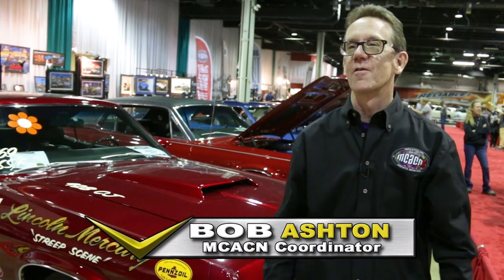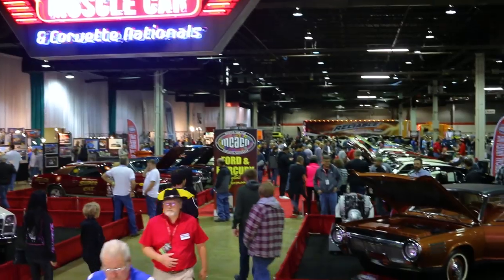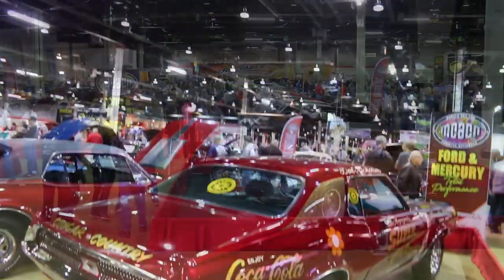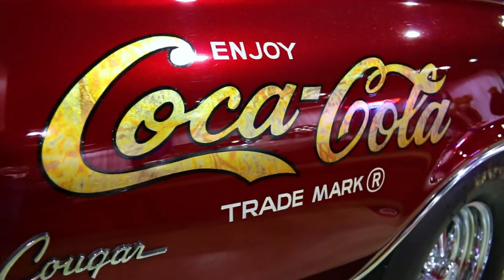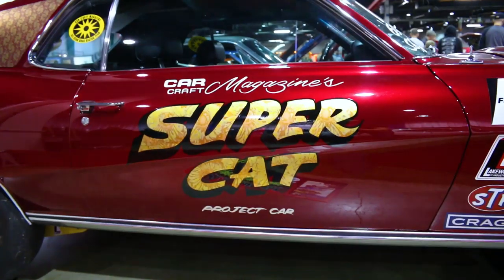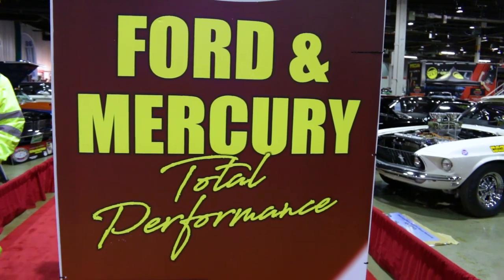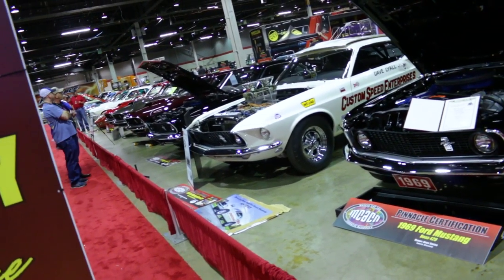We're at the 11th Annual Muscle Car and Corvette Nationals here in Rosemount, which is suburban Chicago. It's the 11th Annual Show, entering the second decade. We're standing here in front of one of my favorite cars of the show, which is pretty spectacular — it's the original Don Nicholson-built Super Cat Coca-Cola Cougar. It's right at the front of our Ford and Mercury Total Performance display, which is this year's red carpet display, as a lot of people like to call it.